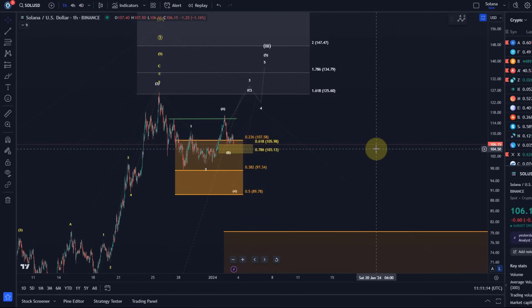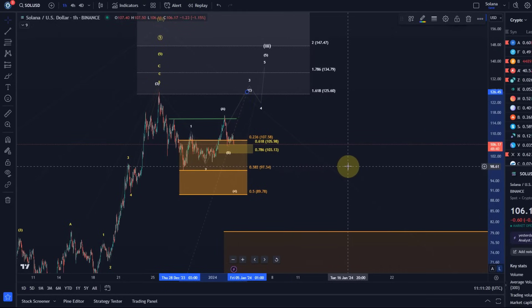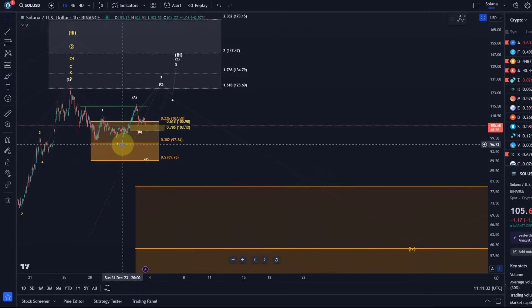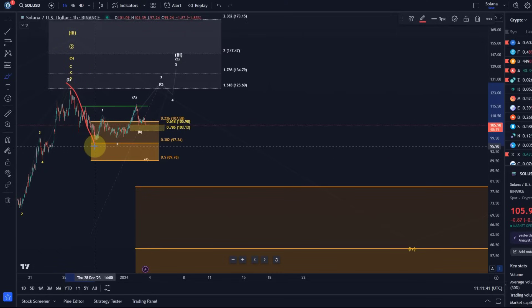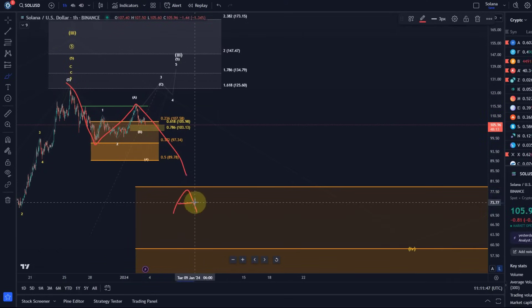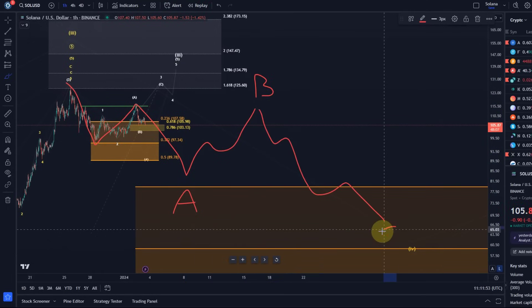Now let's take a look at the one-hour time frame, because here we will have the decision: can the market put in another extension, shown in the white wave count, or are we in the yellow pathway to the downside? Let's start with the yellow scenario first — that's not yet the primary scenario, but the levels tell me when I have to start looking for it. In the yellow count this could simply be an A-B-C structure — this could be a larger A wave, then we move up in wave B and move down in C.